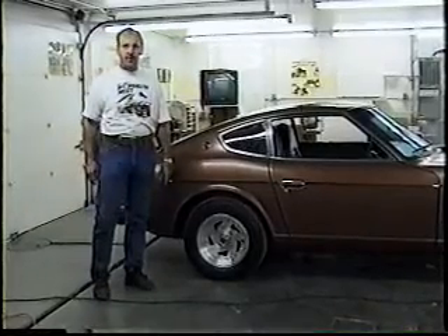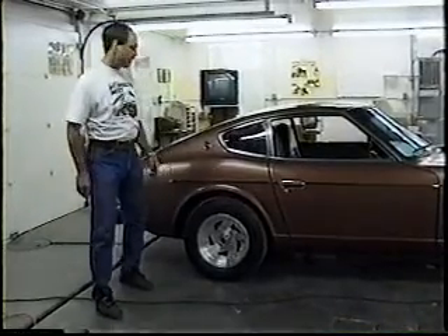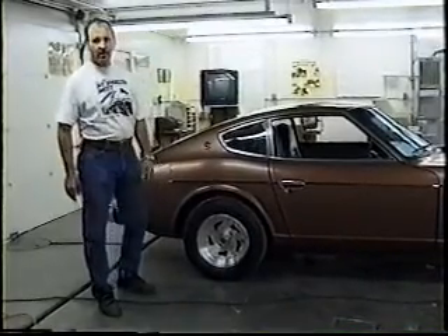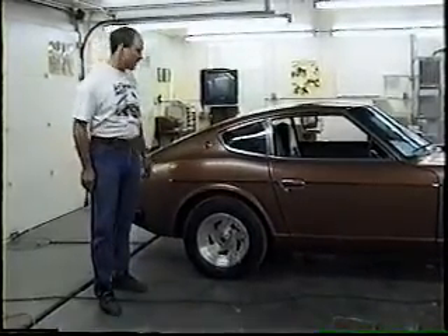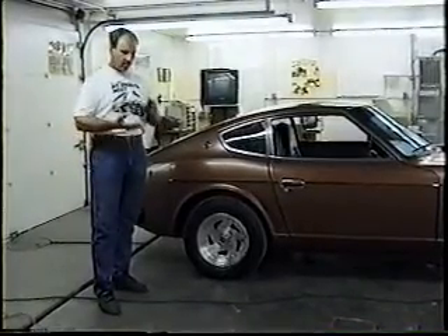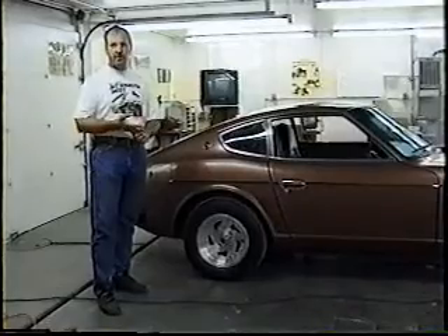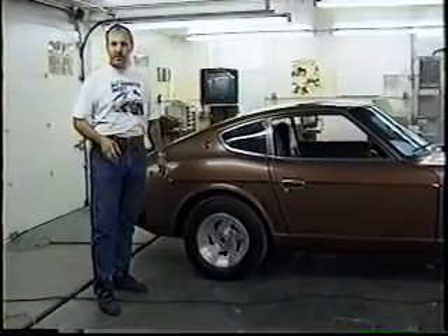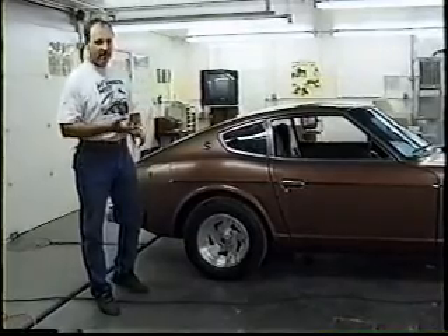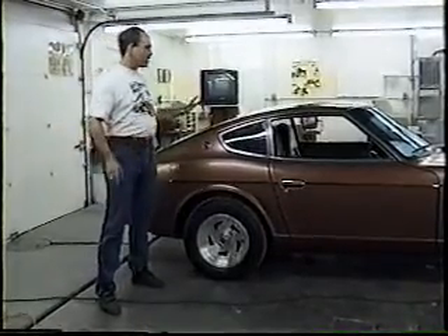Nissan does not recommend putting oxygenated fuels in. I know for those of you who live in major metropolitan areas where you don't have a choice, this isn't going to come as good news. But try to understand — if you can find a place that sells fresh fuel, the place that sells the most fuel will get you the best fuel. Don't go to cut-rate stations. There is no economy in buying cheap fuel. Buy the best fuel you can.